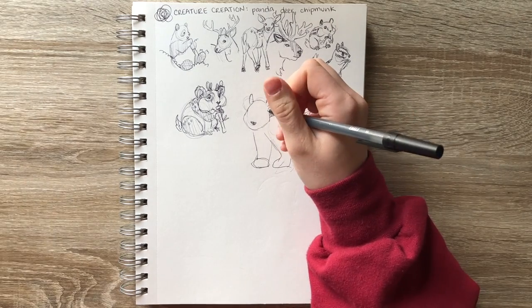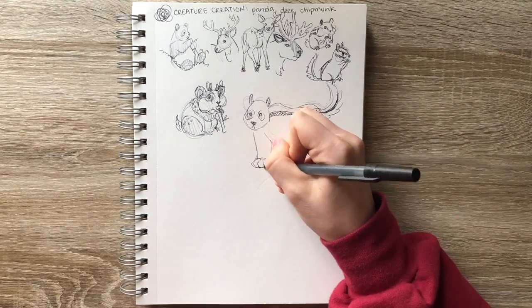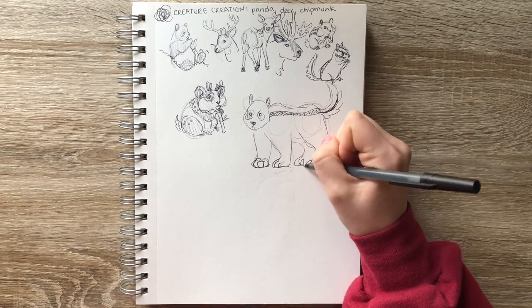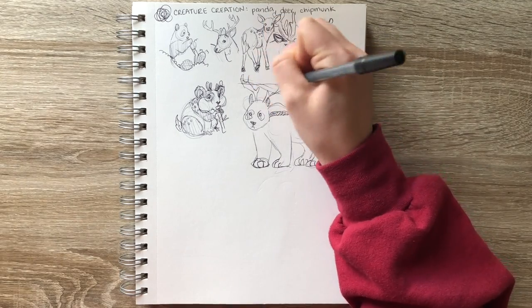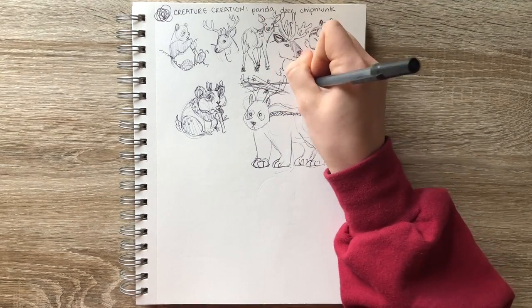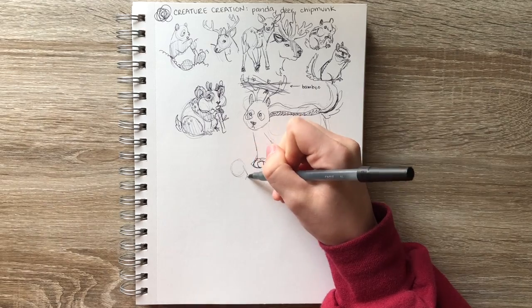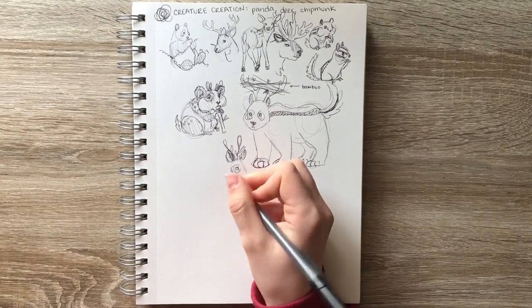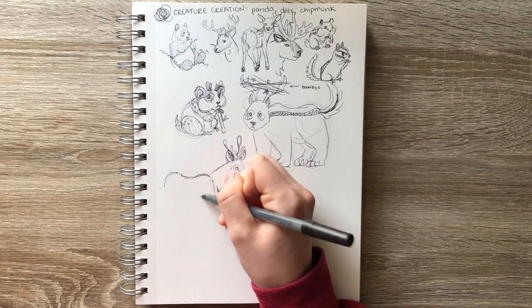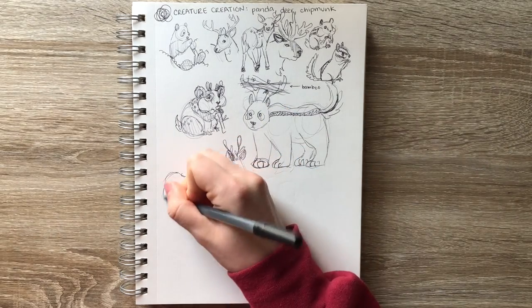This next one is more of a panda body with a chipmunk tail and coloring, and I thought it would be funny if he was carrying his bamboo stash in his antlers. This last one is almost more like a zebra or something — it's supposed to be the deer body, but with panda coloring and a chipmunk tail.